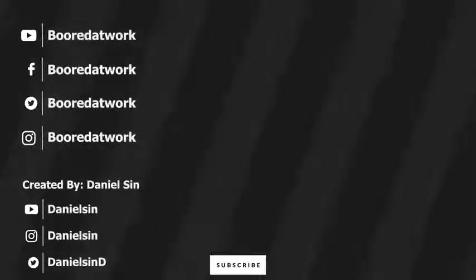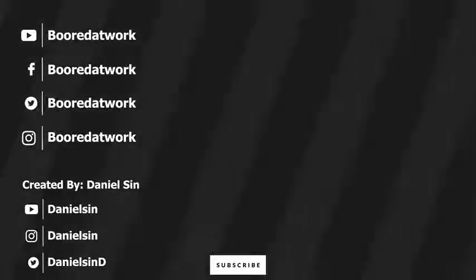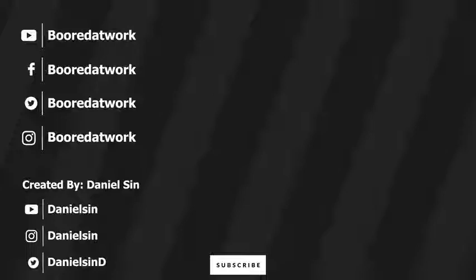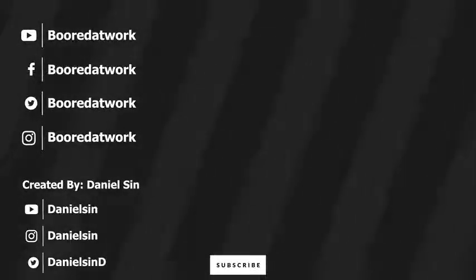So leave your comments down below. Don't forget to like and share this video, favorite this video, subscribe to the channel, and always enjoy your entertainment. Be sure to subscribe to our channel for more information.